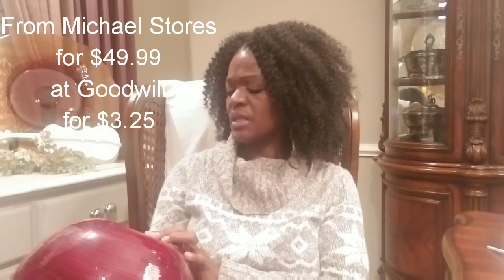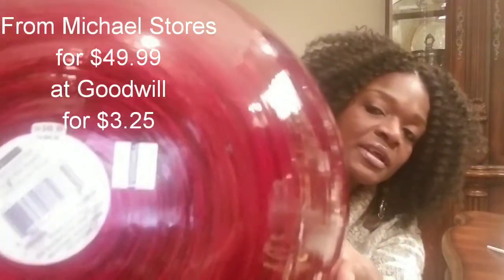The next thing I got was a couple of vases. I thought this one was really nice. This was $3.25. It's from the home collection — it doesn't say exactly where it's from. It was originally $49.99. And I got another one for $6.25 — that's a big vase. These will not stay this color.